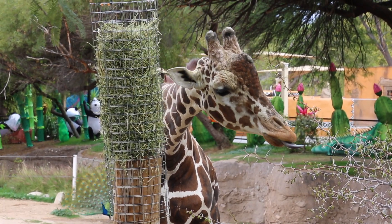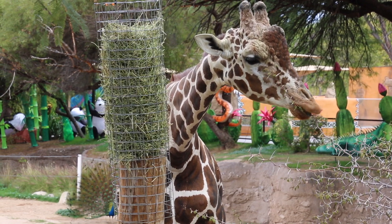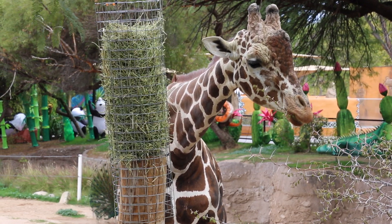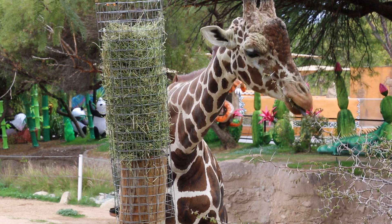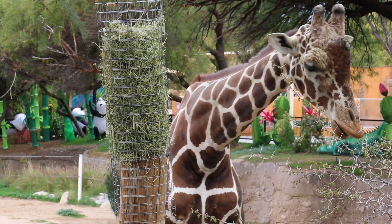Now giraffes are often called the watchtowers of the savannah because in Africa, in those big open grasslands, they are not only the tallest thing but they also have incredible eyesight that allows them to see very far away, so they can see approaching danger long before pretty much any other animal can.